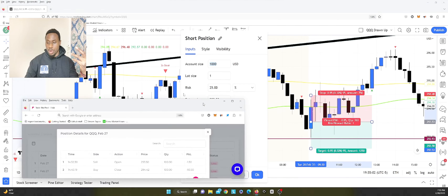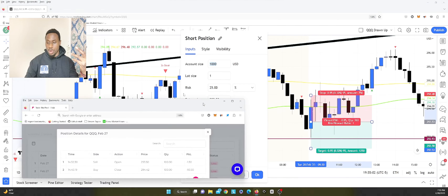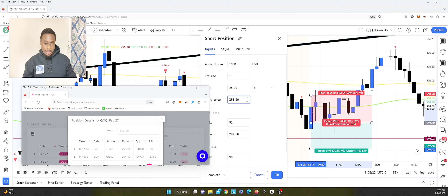I only trade one ticker — the Nasdaq 100 ETF, which is QQQ. My first trade was at 9:32. I entered to the sell side because we had a bearish engulfing candle, so I was thinking it would continue the trend down. However, it went to the buy side and that's what got me hit out. I'll show you using the short position indicator.